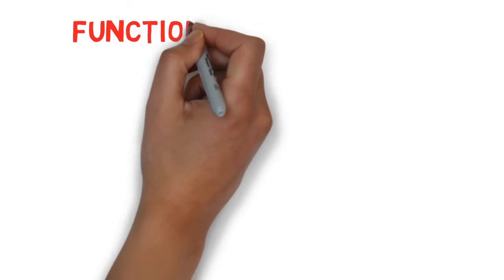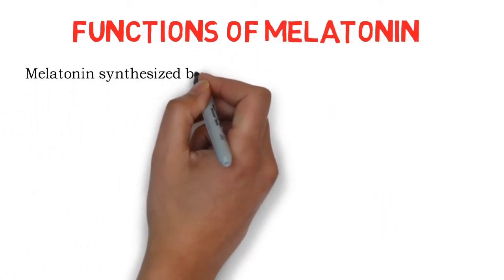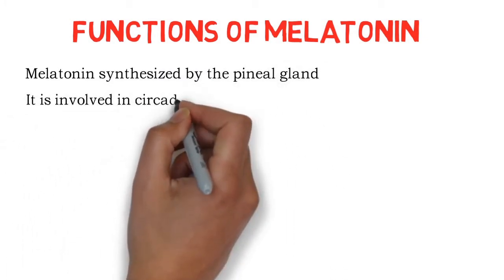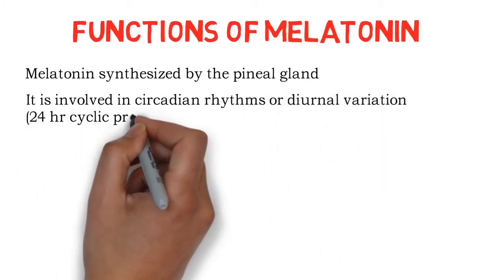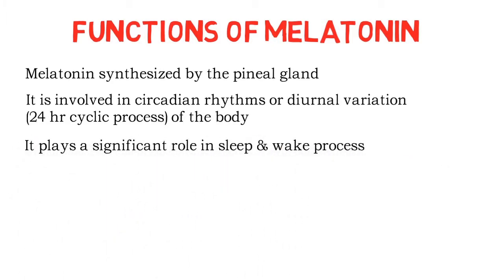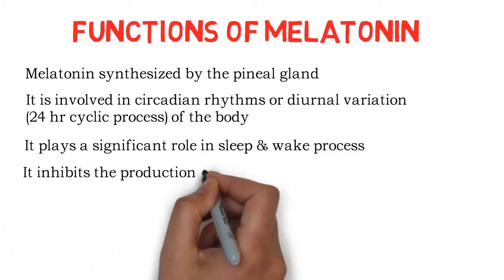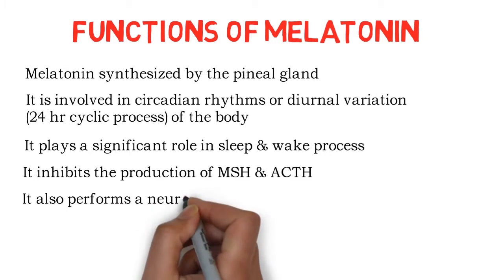Now we will see the functions of melatonin. Melatonin is synthesized by the pineal gland. It is involved in circadian rhythms, or diurnal variation — the 24-hour cycle process of the body. It plays a significant role in the sleep-wake process, inhibits the production of melanocyte-stimulating hormone and adrenocorticotropic hormone, and also performs a neurotransmitter function.